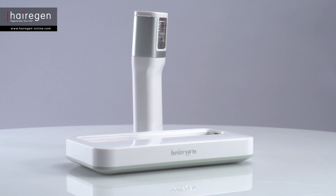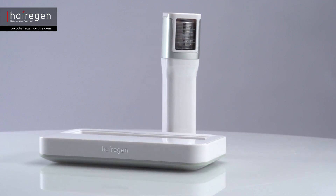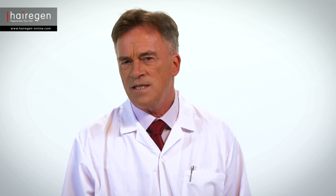Hairagen treatment provides the hair with the healthy environment it needs in order to grow and restore your hair rapidly. How does this revolutionary change happen so fast? To understand how Hairagen works, we must understand why and how hair is lost.